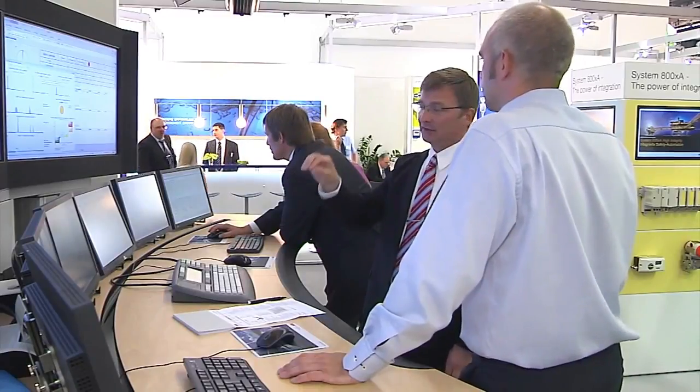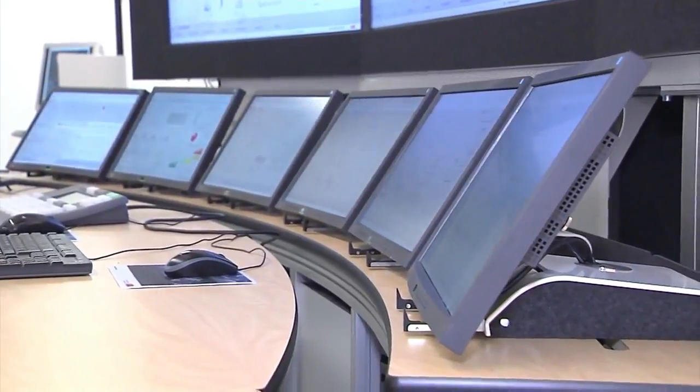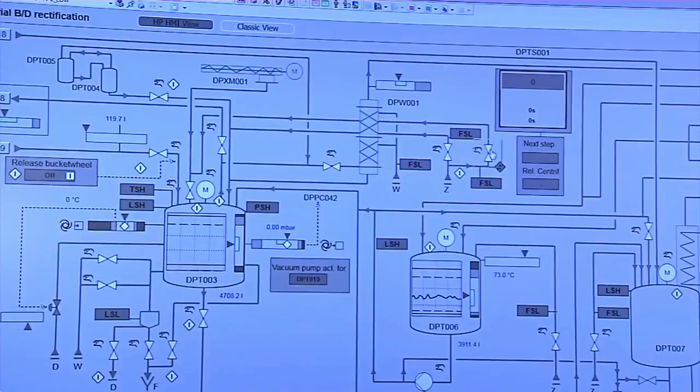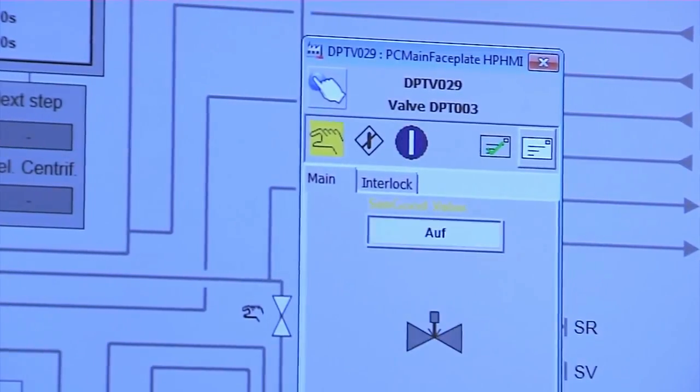One particularly user-friendly feature is the system's enhanced operating and observation environment. The focus of our solutions is always on the plant operator, which is why we speak of factors like operator effectiveness. This enables the operator to recognize abnormal situations at an early stage, but it also allows him to intervene in the process before an abnormal situation even arises.